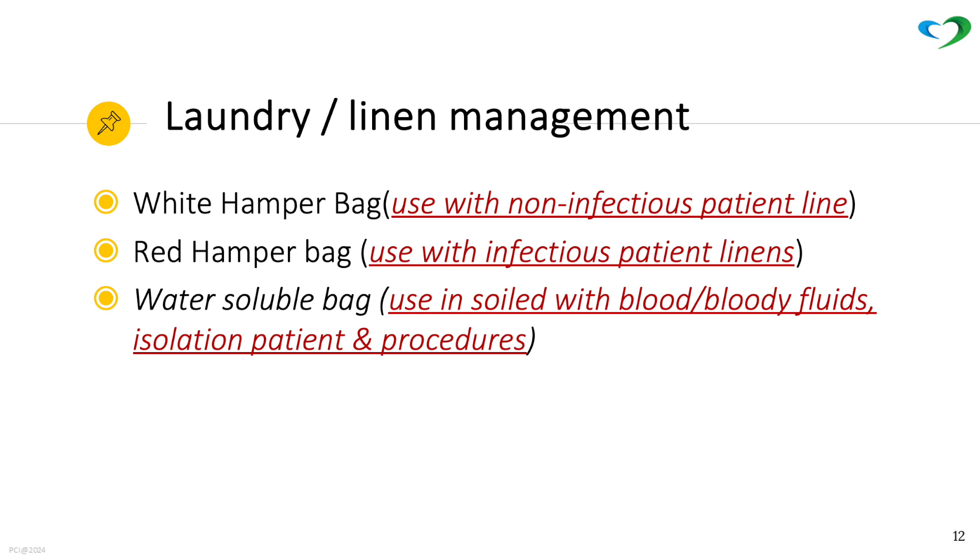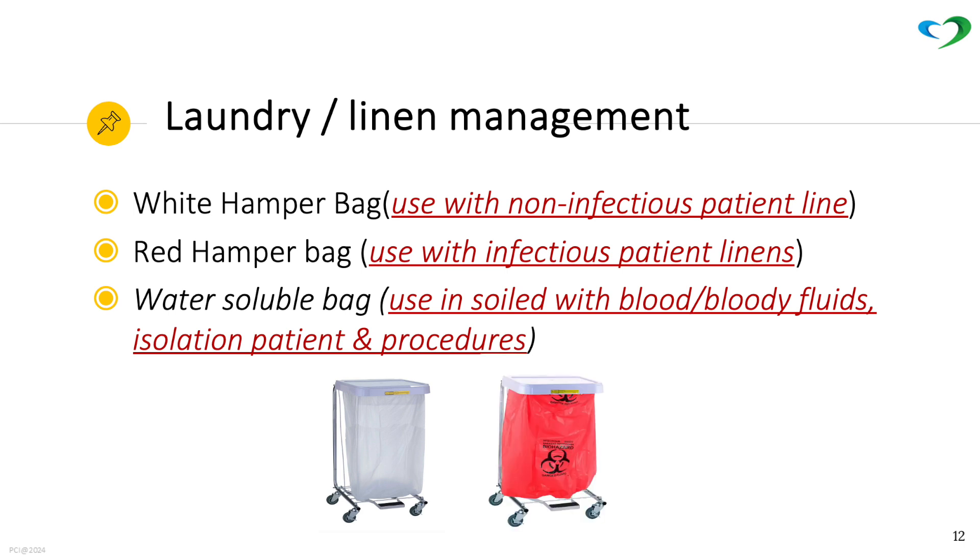For laundry and linen management, use the white hamper for linens used for non-infectious patients, and the red colored hamper bags for linens used in infectious patients.